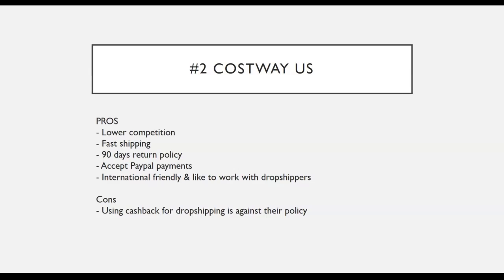As for the cons of Costway — using cashback sites for dropshipping is against their policy. They do not allow you to use cashback sites to order their products. Later in the module, I will talk more about cashback sites.